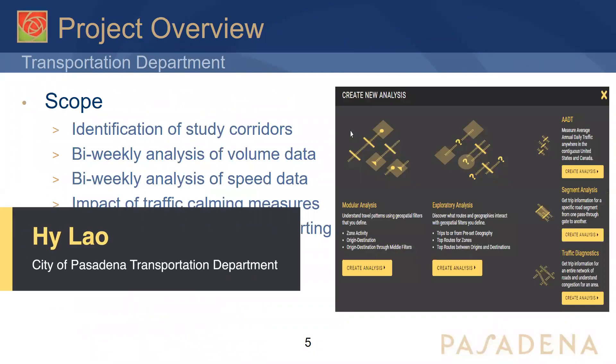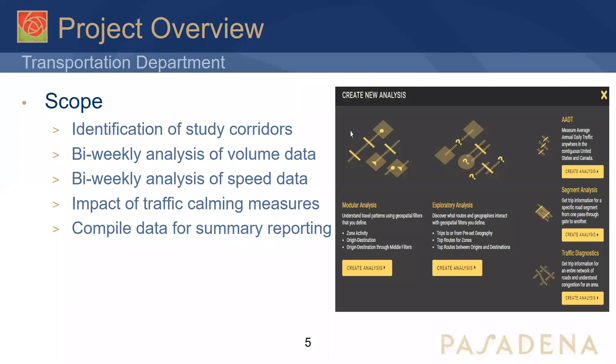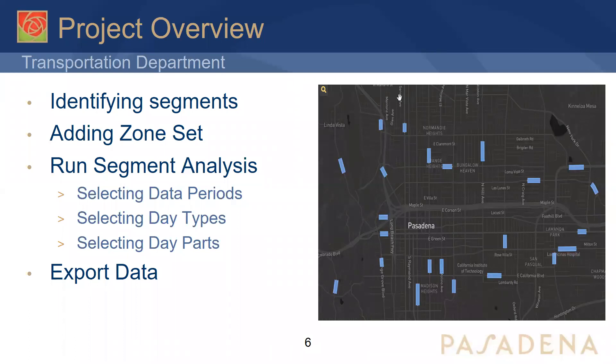Thanks, Joaquin. I'm Hai, part of the Pasadena team. As Joaquin mentioned, we were looking at how to evaluate speed and traffic throughout the city due to COVID-19 impacts, and the Streetlight segment analysis was what was applicable. Based on the data, we defined our scope to identify study corridors, conduct bi-weekly analysis of volume data, bi-weekly analysis of speed data, assess the impact of traffic calming measures, and compile data for summary reporting. The first and most important thing is identifying your segments — you can see on the map those are the approximately 23 segments we identified to get a good representation of arterials throughout the city.